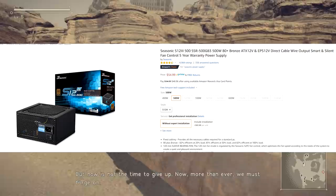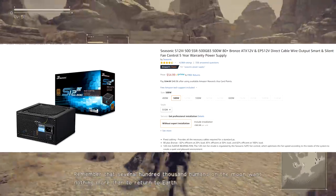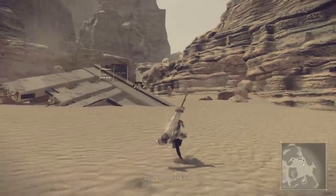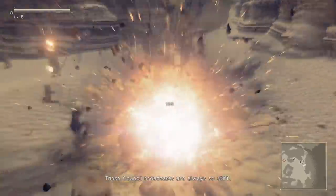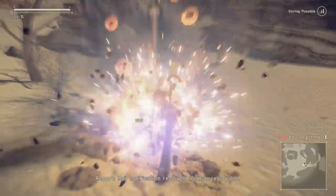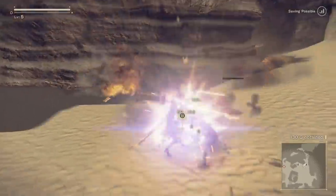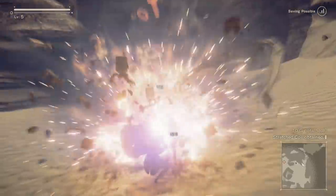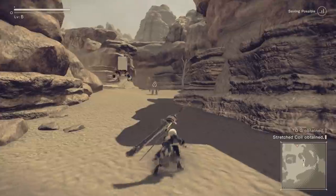For the power supply, I went with the Seasonic S12 500W 80 Plus Bronze certified PSU, available for $55 on Amazon. It has a four-and-a-half star rating and is generally very well received. 500 watts is perfectly fine for this build — a system like this will draw around 350-370 watts, so a quality 500W unit from Seasonic will handle it with headroom to spare.